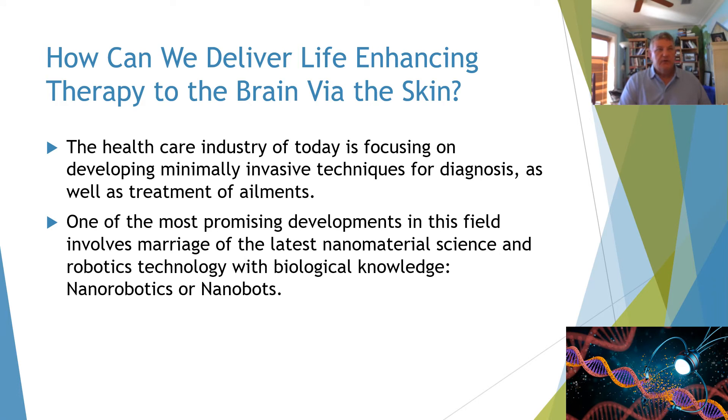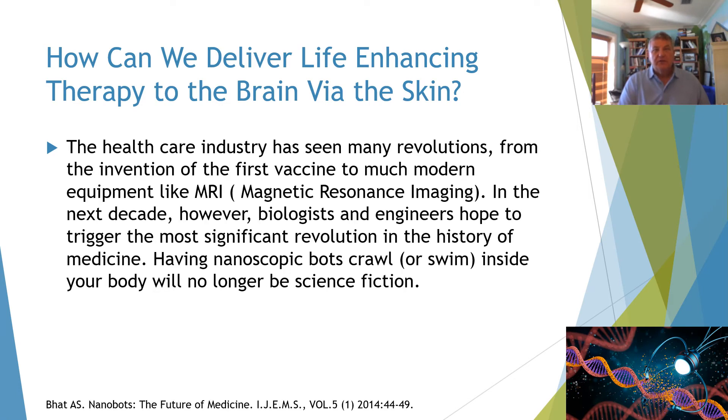The healthcare industry today is focusing on developing minimally invasive techniques for diagnosis as well as treatment of ailments. One of the most promising developments involves the marriage of the latest nanomaterial science and robotics technology with biological knowledge. Nanorobotics — also called nanobots — represent a key part of this frontier. We have seen many revolutions in healthcare, from the invention of the first vaccine to modern equipment like MRI.